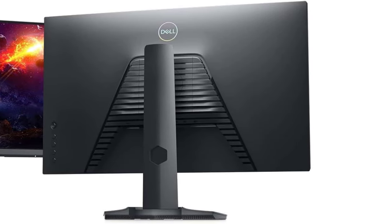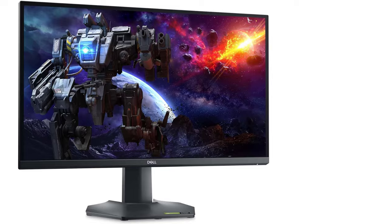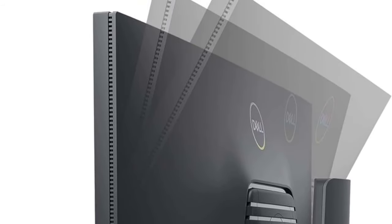However, it lacks some added productivity features, like USB connectivity, and has unremarkable HDR performance. If you want a monitor with better HDR performance, consider the AOC Q27G3 XMN. It has excellent HDR performance, though it has terrible viewing angles.